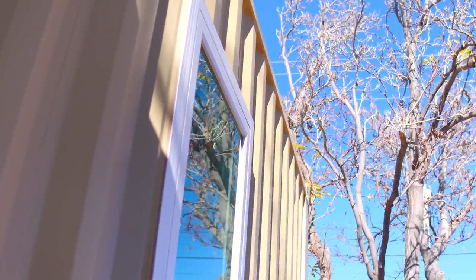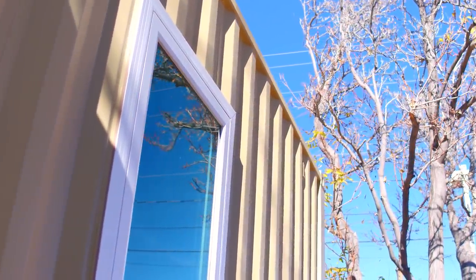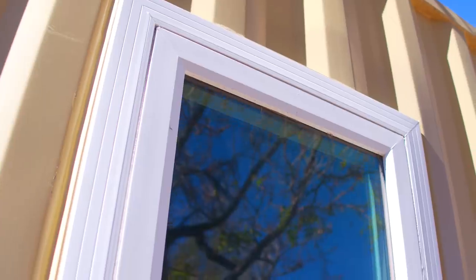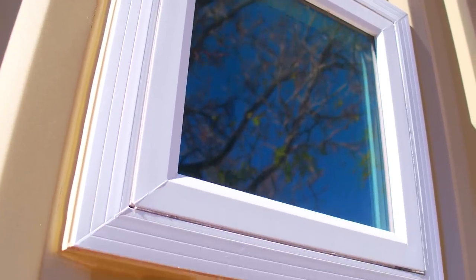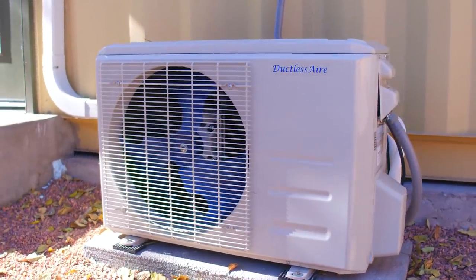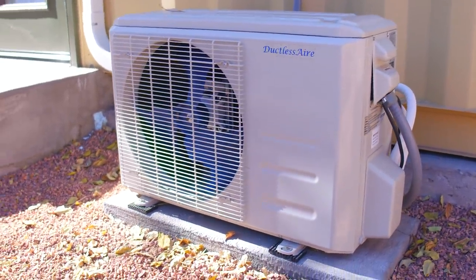For the windows in the shipping container, in any small space the more windows you have, the bigger it feels. But I wanted to be conscientious — we're in a desert climate with harsh sun and high temperatures. We have four windows in total; three of them are on the east side so we get nice morning light but not the harsh afternoon desert sun. It's really efficient — we heat and cool it with a mini split unit, and that's worked out great.